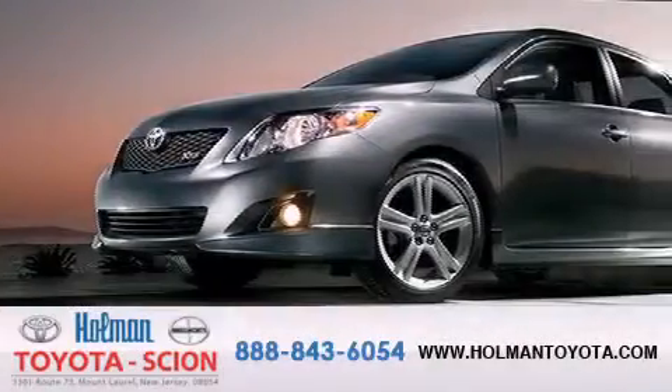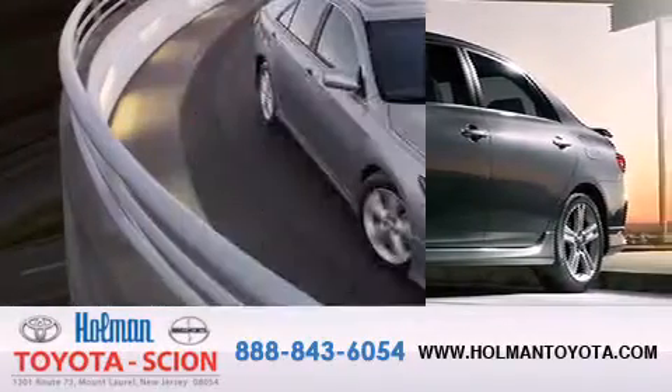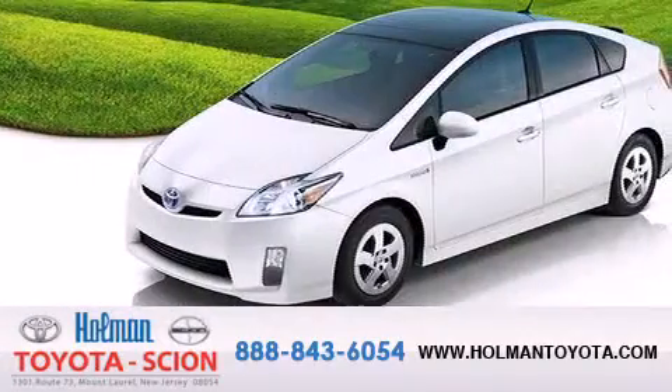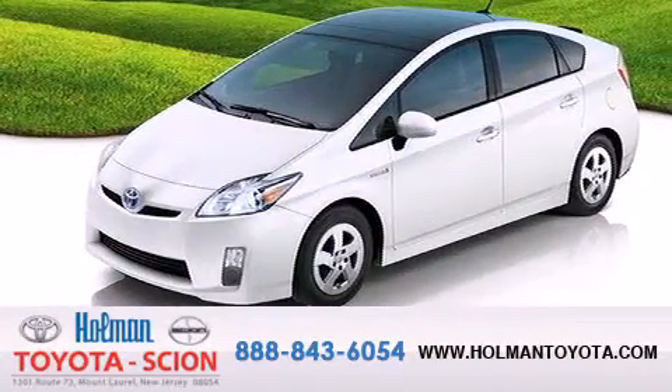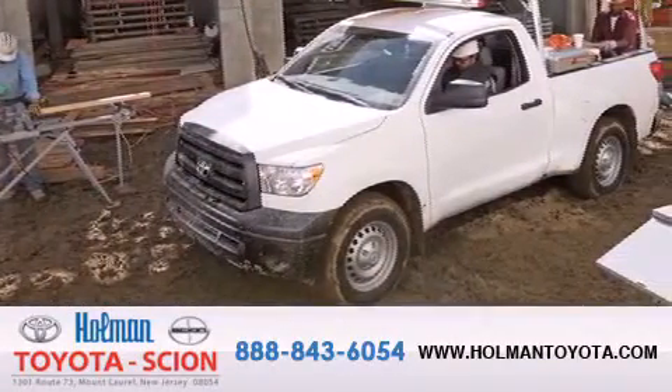Holman Toyota Scion is pleased to offer the pre-owned three-day guarantee. Backed by over 87 years of family-owned traditions, we are committed to making your buying and ownership experience all about you, our customer. Come in and find out for yourself today.